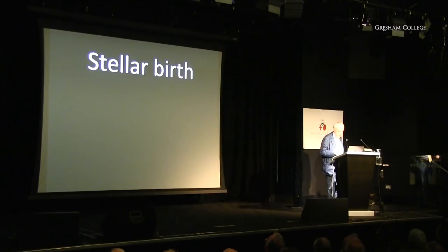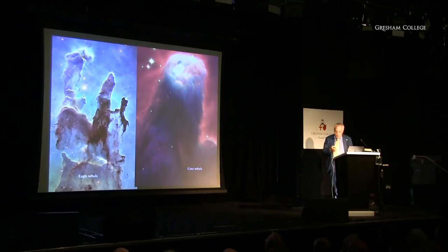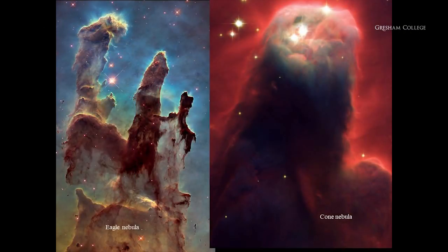Now let me focus on birth, and then we'll get on to death. One of the most spectacular pictures taken by the Hubble telescope is this one, called the Pillars of Creation. What we're really looking at are regions where very massive stars produce lots of hot, ionising photons that destroy and eject away much of the dust and debris around them.